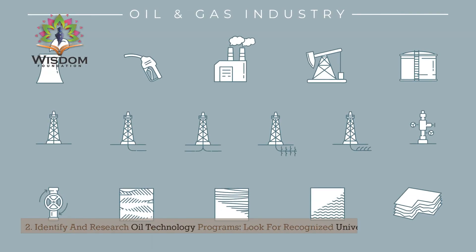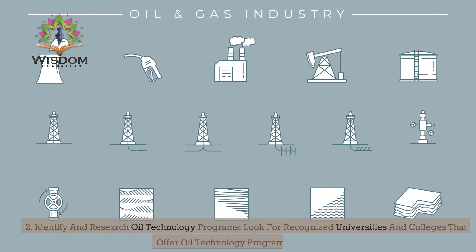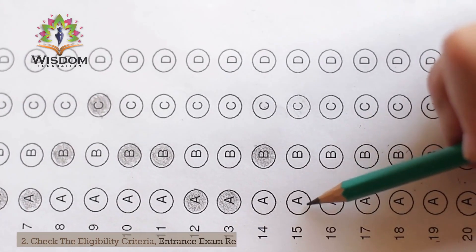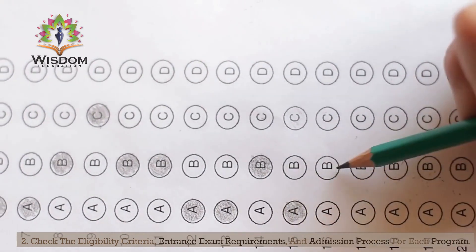Step 2: Identify and research oil technology programs. Look for recognized universities and colleges that offer oil technology programs in India. Check the eligibility criteria, entrance exam requirements, and admission process for each program.